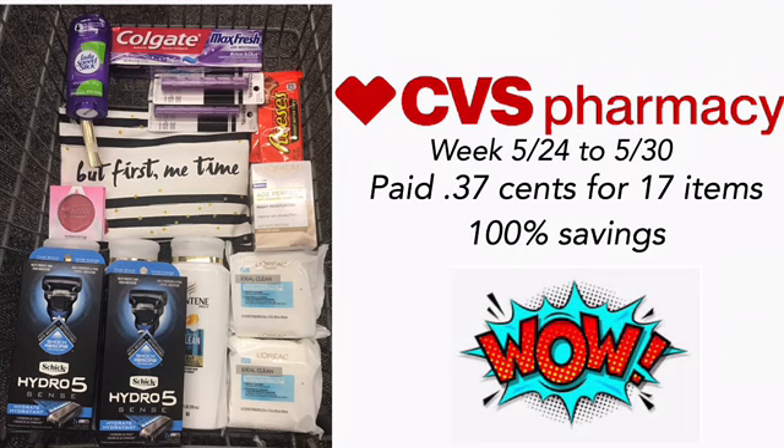I felt I could sleep in today because usually when I get up early and do my deals, I go early to ensure I get papers from newspapers from the stores because they tend to run out fast. But since there were no inserts, I slept in. It's still a bit of a slow week at CVS, but I did find some items that made this haul really great. If you want to see how I paid 37 cents for 17 items with 100% savings, definitely keep watching.